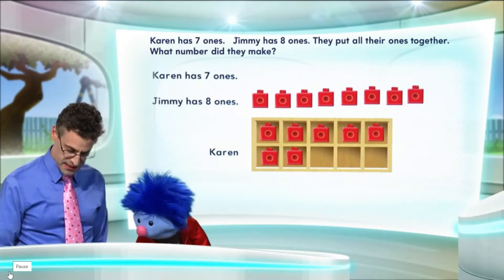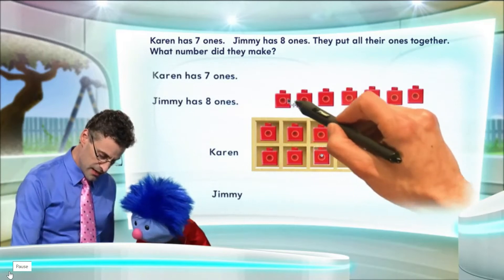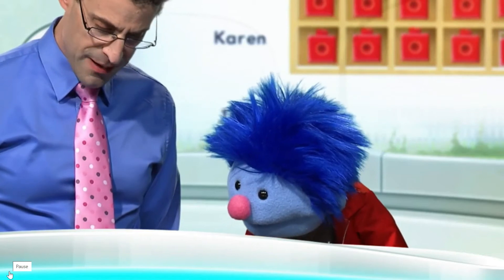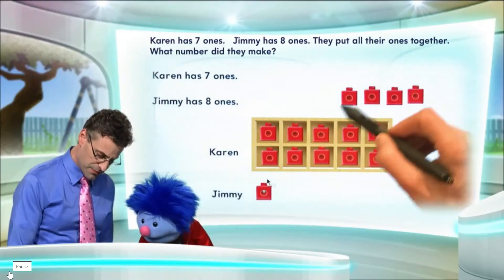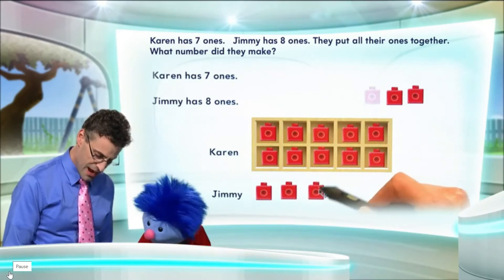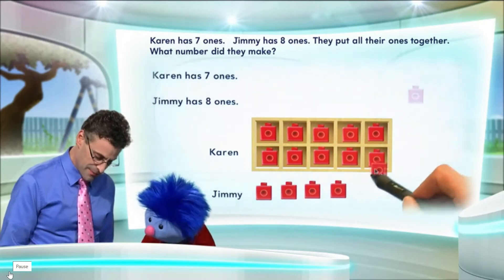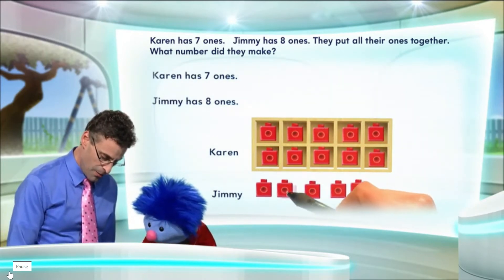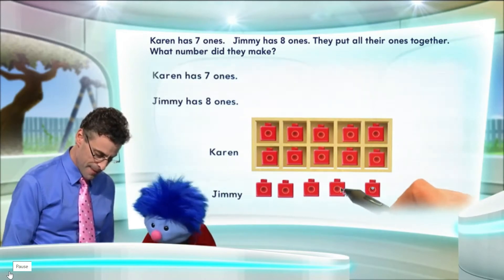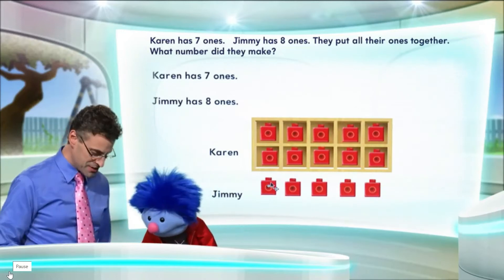Sure. So now I'm going to stick in some of Jimmy's stuff. And here we go. Uh-oh — what? I'm out of room. I filled up the ten frame. And these are all the ones that are extra. Here's all the extra stuff. So now we have to think about this. It's a little tricky because I've got this extra stuff here. So, what number do we have? Well, if I fill up a ten frame, what do I get? You get ten. Ten. Exactly.